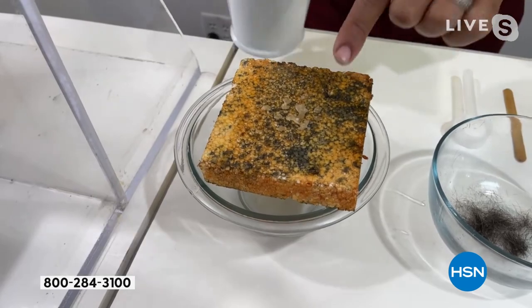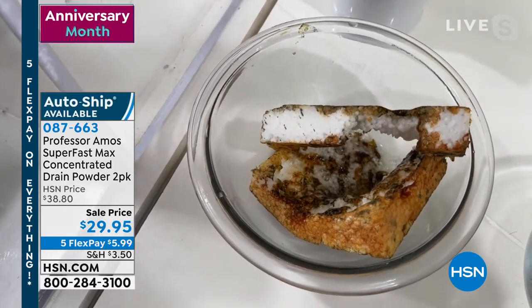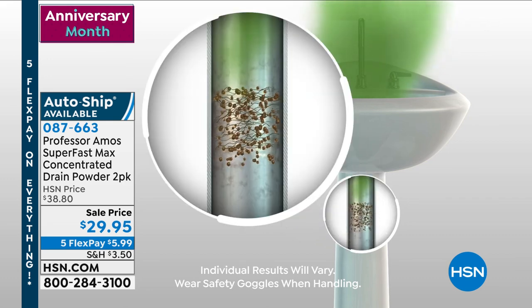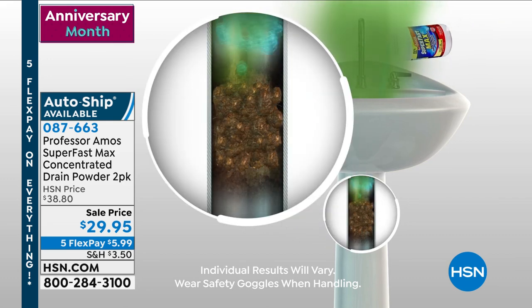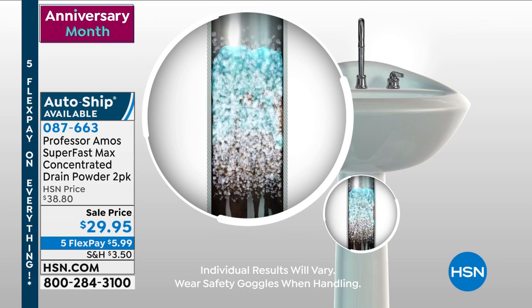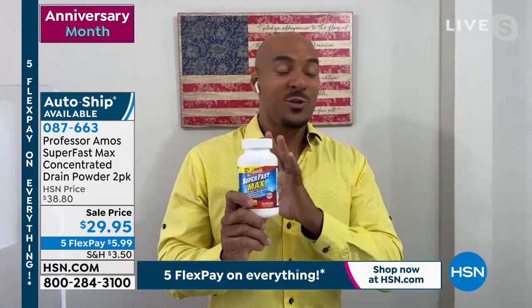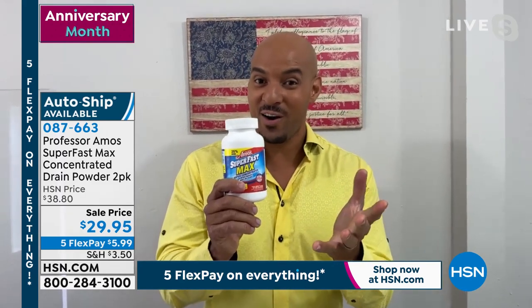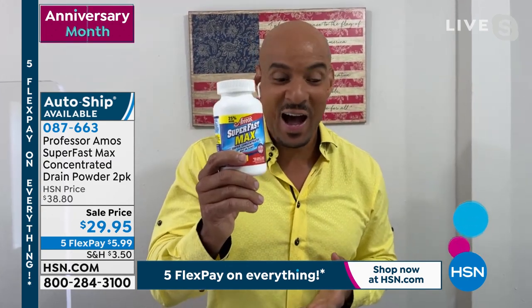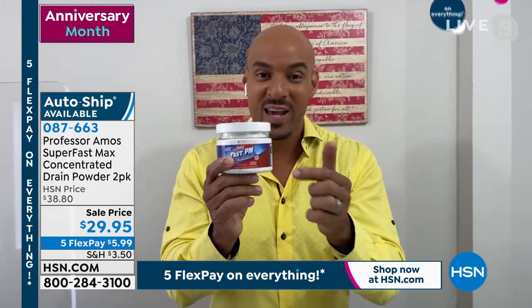A fun fact: this Super Fast Max is a powdered formula, and it's a lot stronger than the liquid we normally sell. You know us by our Super Fast drain cleaner liquid form — you get four to five applications out of that. Now Super Fast Max gets you quadruple the applications because it's concentrated — you mix it with water. You can open your drain line 16 times with this, and then you also get another 32 applications for maintenance and cleaning with Fast PM.